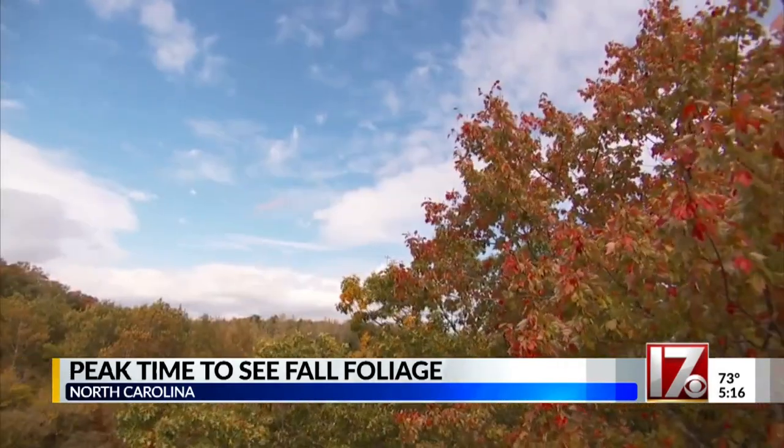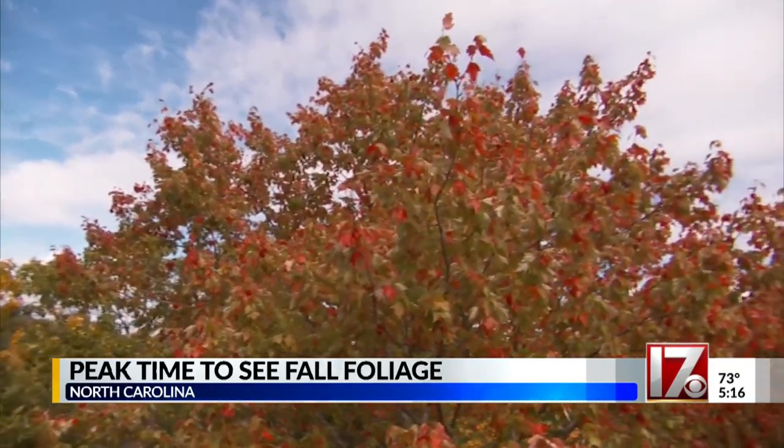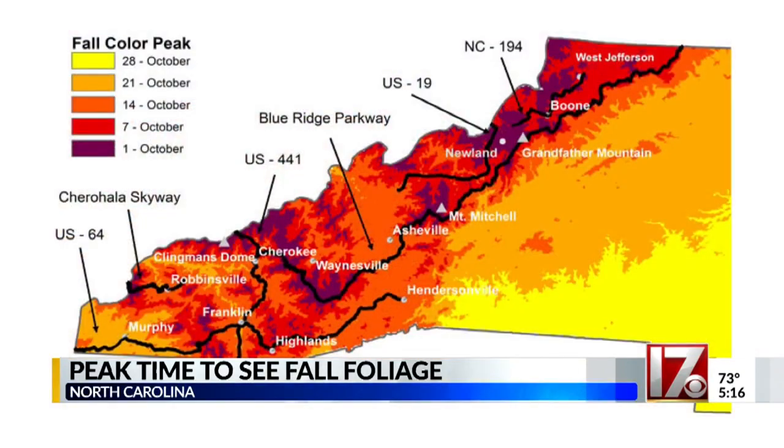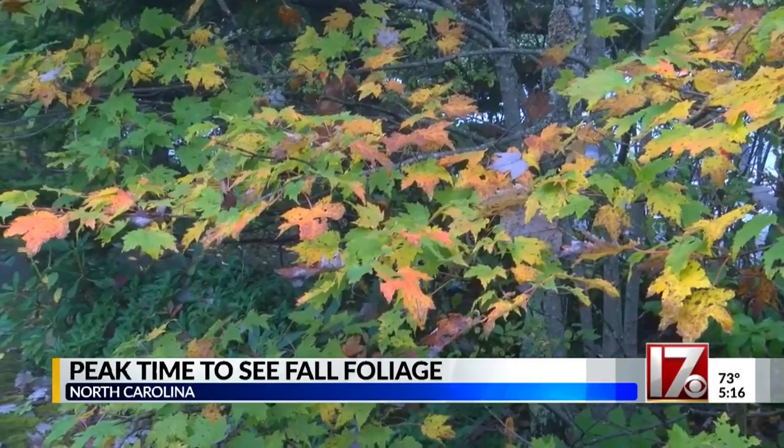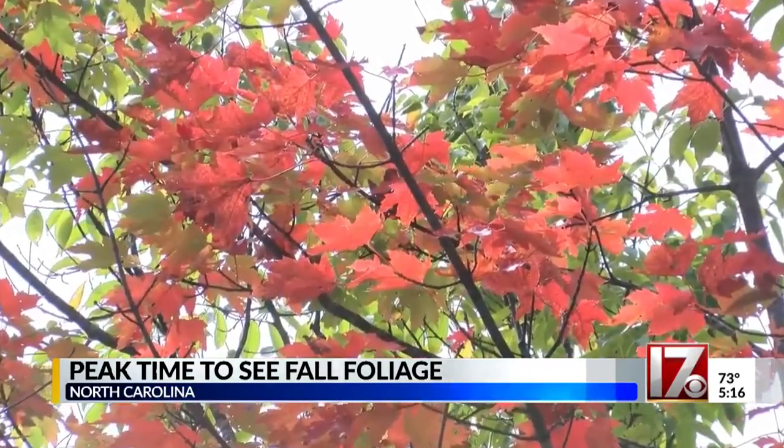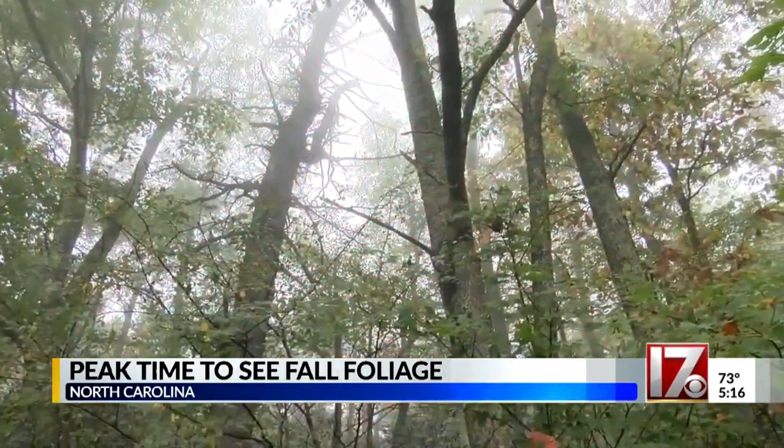The height of peak colors will continue to drop through the rest of the month. The week of the 26th will feature peak colors in places like the city of Asheville. The beginning of November, we'll see peak colors across all of the Piedmont. While there are some nice colors around central North Carolina right now, our peak time usually arrives around the second week of November.